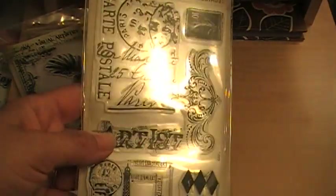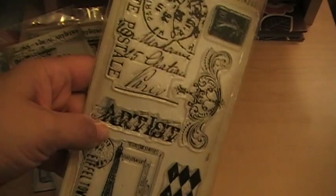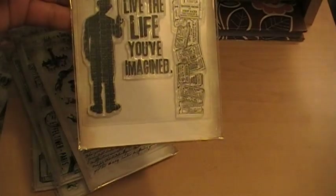How crazy is this? I actually have this, so I'm going to be giving this away. I'll definitely give this to someone because I have that stamp already. I love handwriting stamps — I think they're so pretty. This one's really, really nice. And then this one.